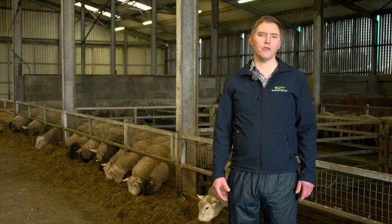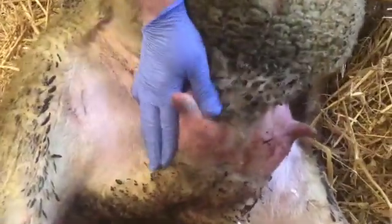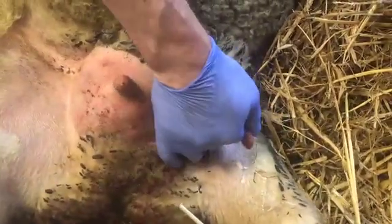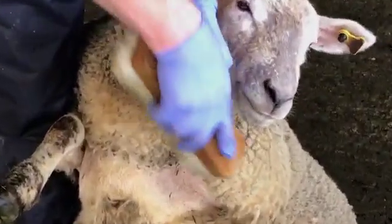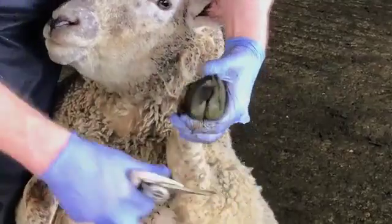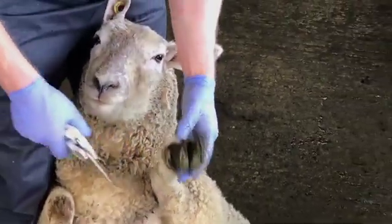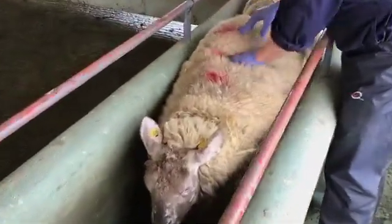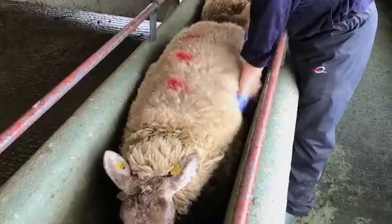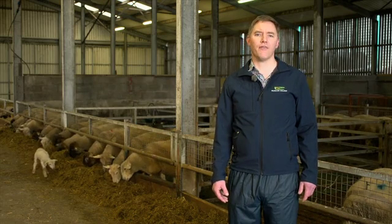Ewes with what are called broken mouths find it harder to retain body condition. You should also check the mammary gland or udder for any cuts, lumps, or damage from infection during lactation - there is no point retaining ewes with damaged udders. Then check their feet, as constantly lame ewes greatly increase workload, increase infection levels, and can reduce litter size and body condition score. The main records to examine when deciding to keep or cull a ewe are the number of lambs she reared and any issues such as prolapse or lambing difficulties in the recent past.